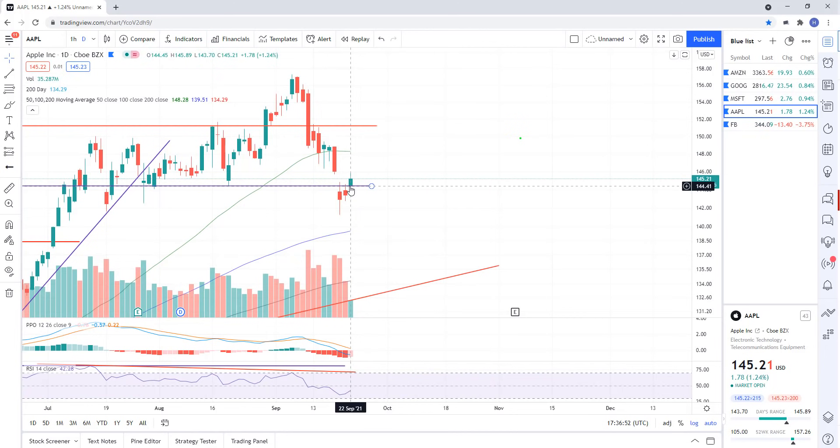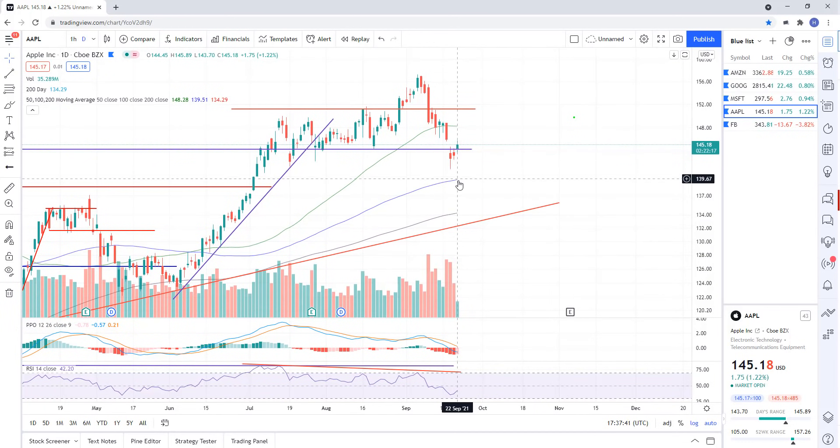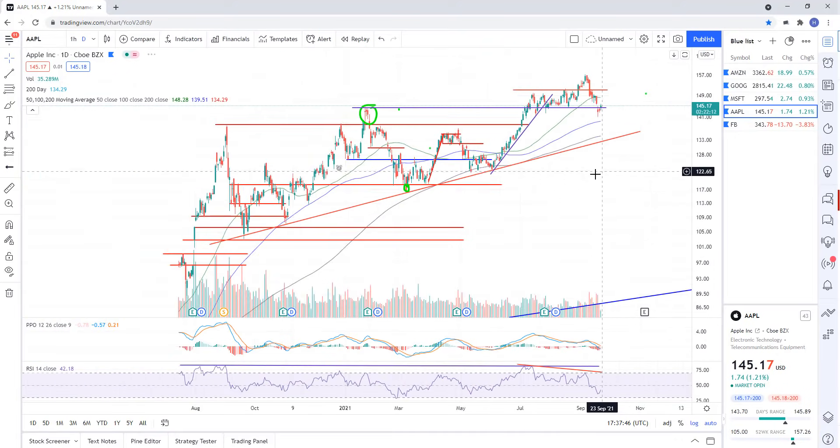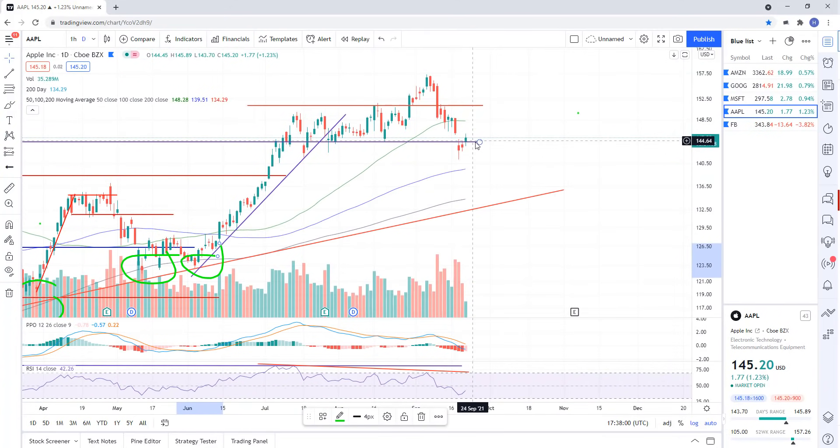Apple is back above its support zone at 144.40 — there was a little dip below and we recovered it, but right before the Fed announces. Watch for this to fail. A break back below 144.40 would be a major signal that we're going a lot lower in Apple — and if you're going lower in Apple, you're going lower in the Triple Qs. Target for Apple would be a tag of the 100-day, and then ultimately working its way lower down to the lower support trend line. Cover shorts as we approach that level.